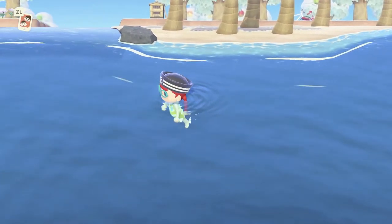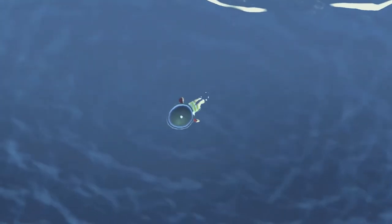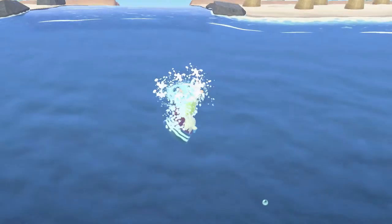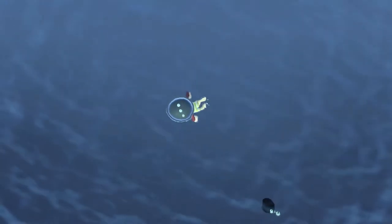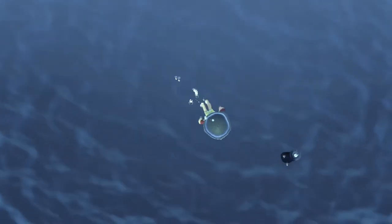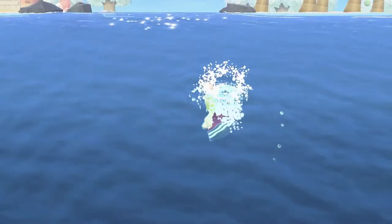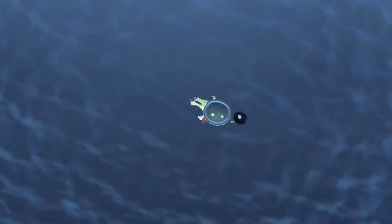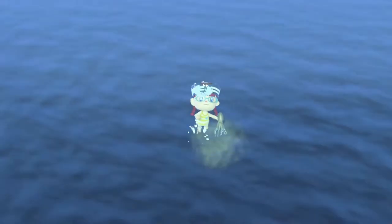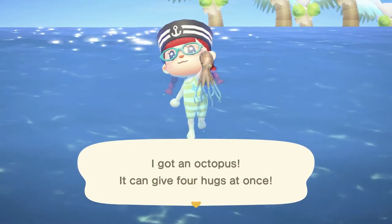You can move very slowly by tilting the stick. You can dive by pressing Y. In New Leaf when you dive, you just go down for a second, but here you stay down longer and you can actually see yourself underwater — that's new. You can see shadows in the water, same as before, and you can grab them and catch things. I got an octopus!